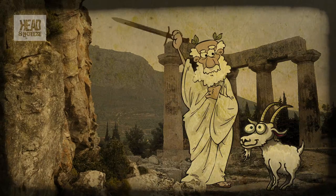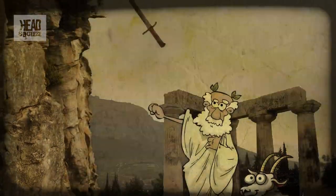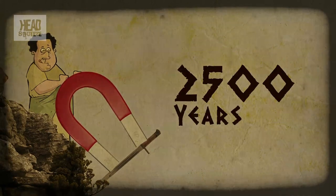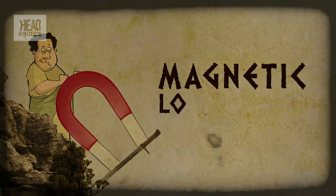Despite all the uses we found for magnets in the modern world, they started out as little more than a neat party trick. The ancient Greeks took time out from animal sacrifice and what have you, to discover the force of magnetism about two and a half thousand years ago, through naturally magnetic loadstones. The Chinese discovered the same phenomenon at about the same time. Indeed, the name magnet is probably due to the prevalence of loadstones around the Greek city of Magnesia, in what is now modern Turkey.